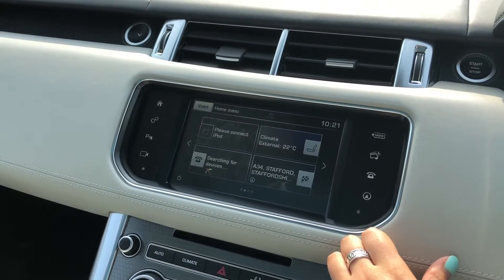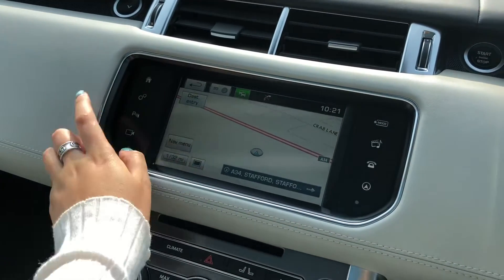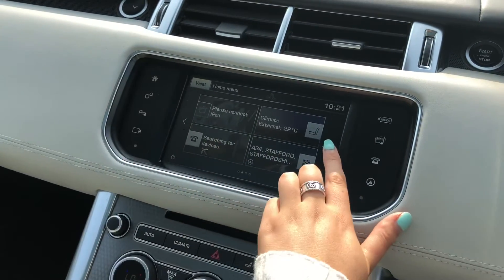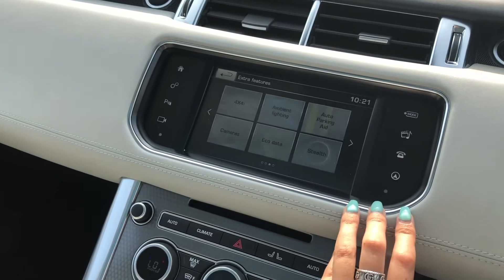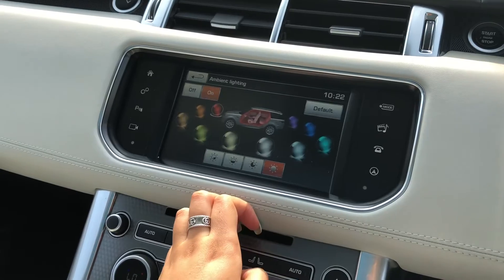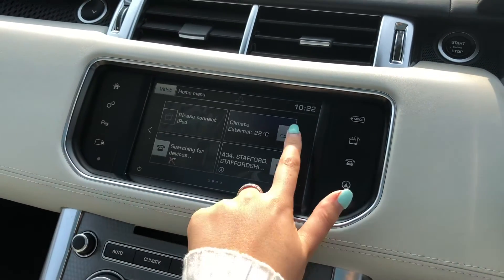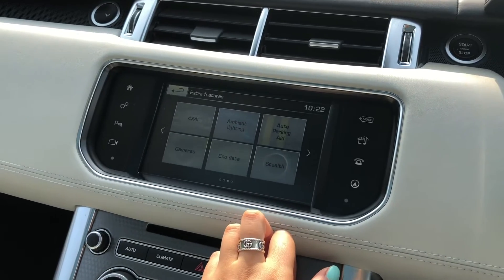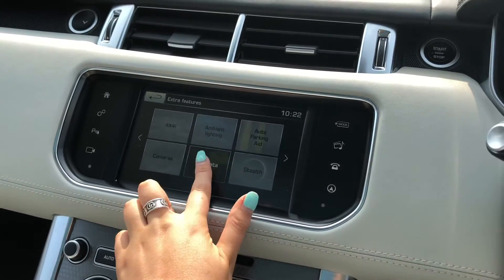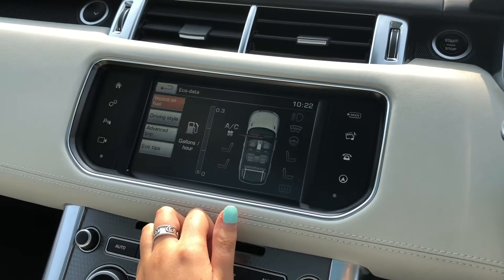Touch screen with different functions including sat nav if you're ever in an area you're not familiar with. You also have ambient lighting with various different colours to choose from which really does look effective in the dark. And you also have eco data which tells you how well the car's been driven, for example if you're braking too hard.